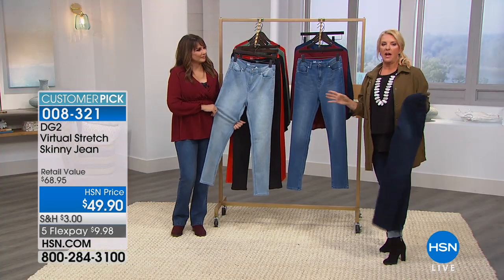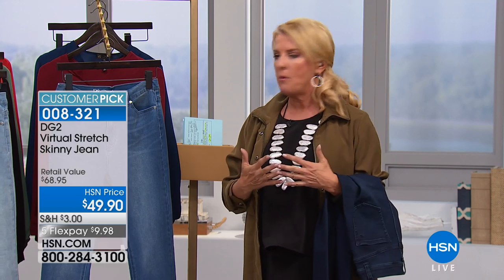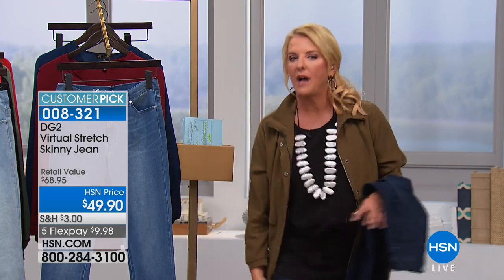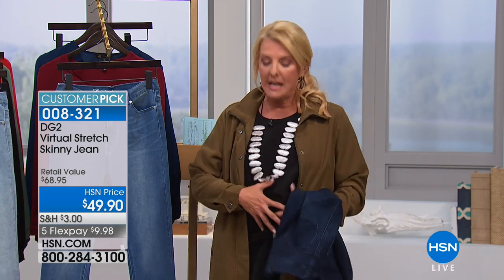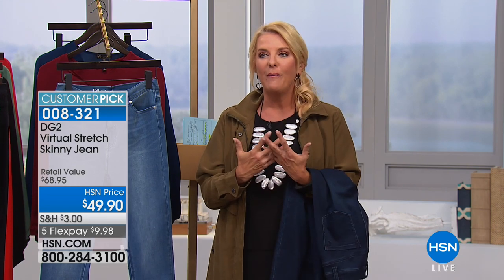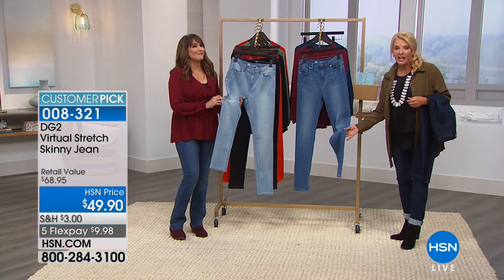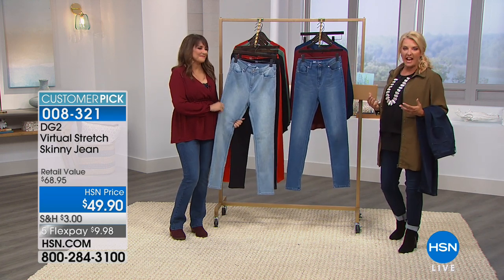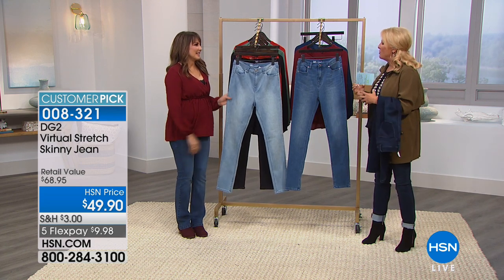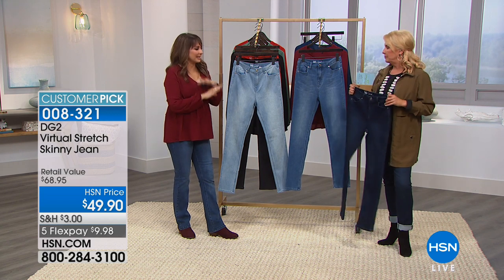A lot of people say they don't try the skinny jean. Whenever I get that email or Facebook message, I write back and say 'please try Diane's skinny, you are really missing out.' Even if you have athletic calves or carry your weight in certain areas — it doesn't matter. Once you have a jean that fits like virtual stretch, you feel so happy. When you pull out the fall boots and zip them over a skinny jean, you're gonna feel like a million bucks.